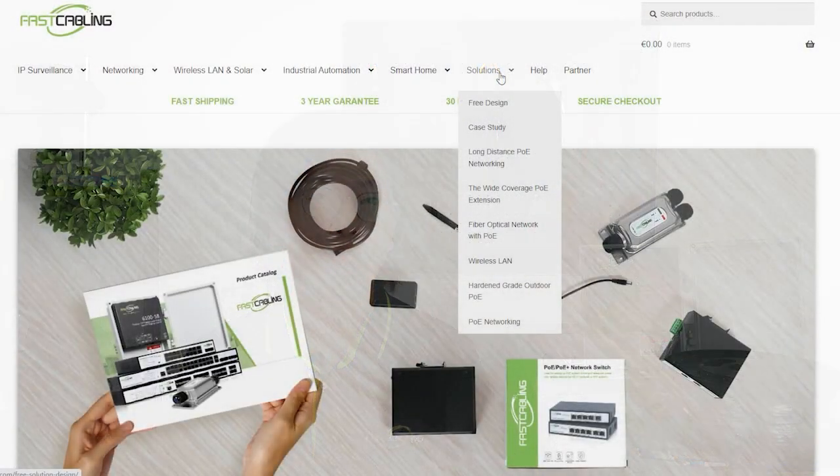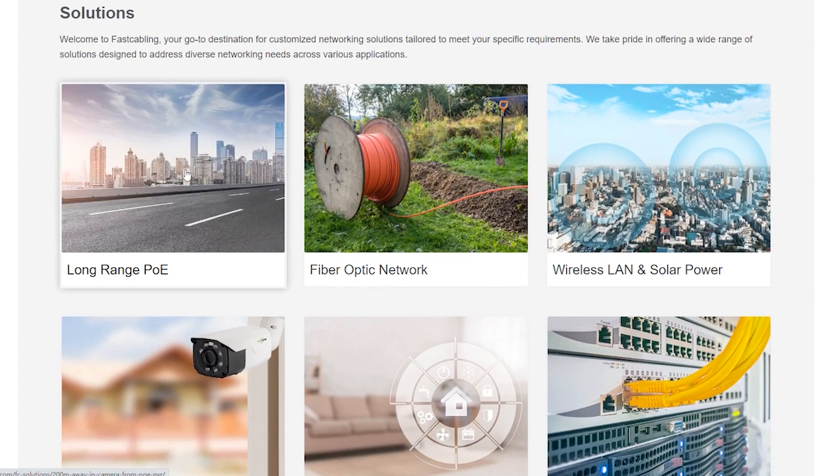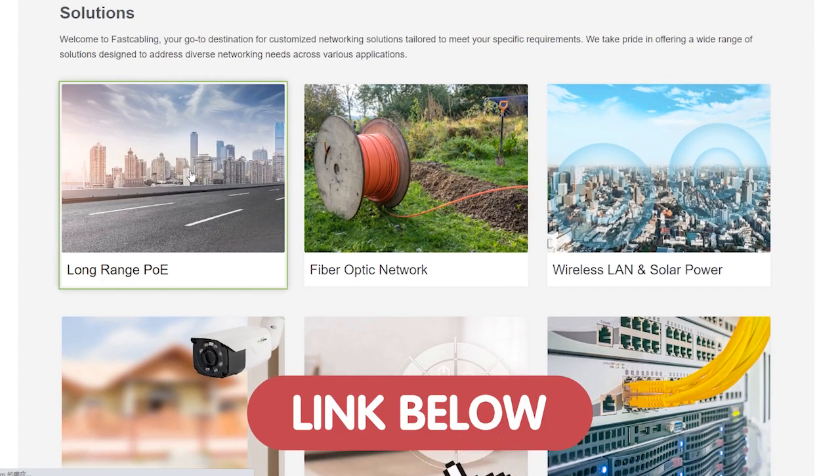For more technology guidance, troubleshooting tips, or expert insights, you can head over to our solution page through the link down in the description box below, and your technology solutions are just a click away.